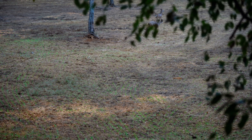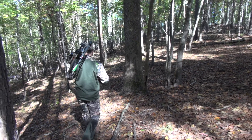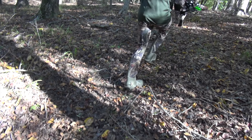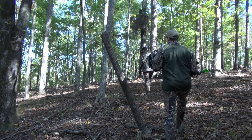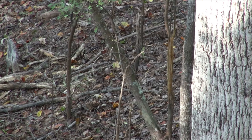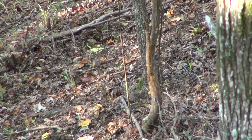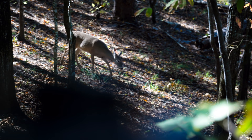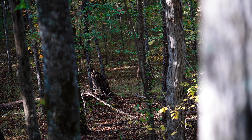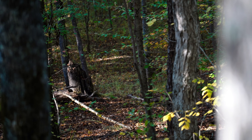We didn't have any luck in the field that morning, so we decided to move into the woods that afternoon. We headed to a spot that had a double ladder stand with a lot of deer sign around. It didn't take long before we started seeing a lot of deer activity. The does started coming in, and what do you know — here comes Rut Rut. This is about 600 to 700 yards away from the field we hunted this morning.